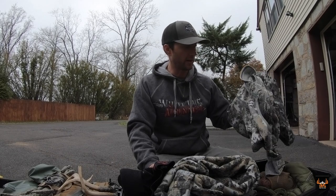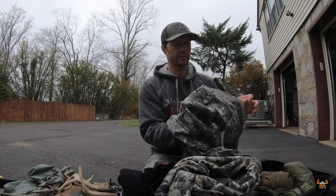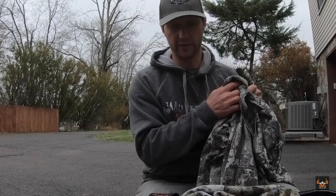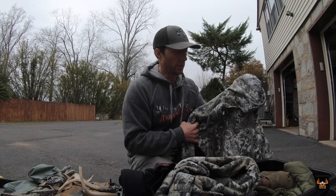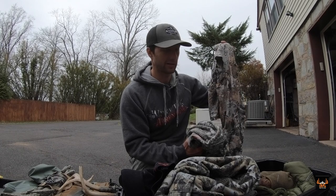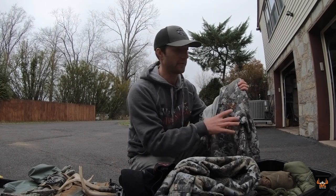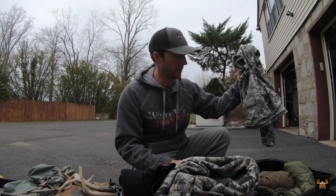The other thing I always wear, typically when temps start to get into the fifties or low sixties, is the Sitka Fanatic hoodie. Sometimes this will be the only thing I wear if it's going to be in the mid-sixties. But a lot of times I'll hike in wearing that core mid-weight Sitka base layer with the Fanatic hoodie on top. That's what I'll wear to walk in even when temperatures are down into the twenties, so I don't sweat.